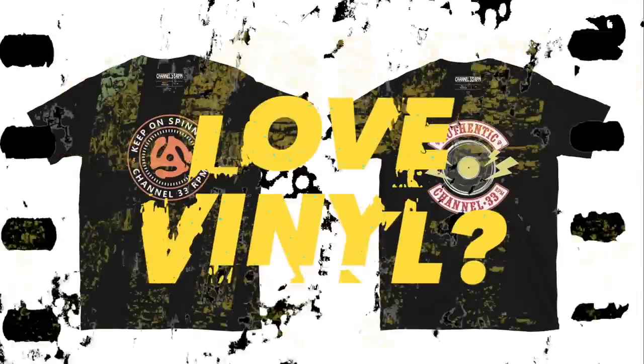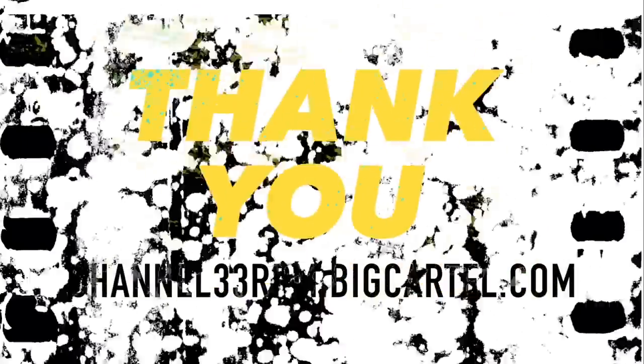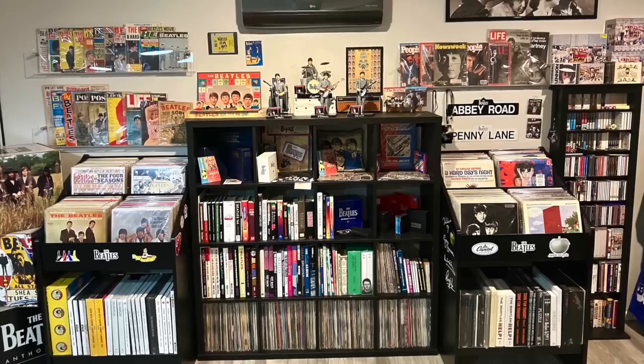I've got some more music rooms to show you, but if you're interested in submitting your music space for consideration for a future episode of Vinyl Dens, there's a whole description below this video telling you what I'm looking for and how to submit your pics. Love vinyl? Tell the world with a Channel 33 RPM t-shirt — check out the Channel 33 RPM store today.